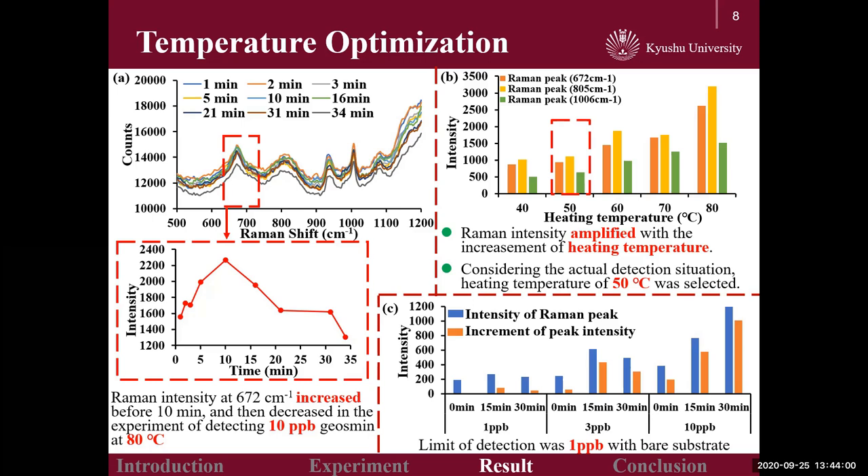As shown in picture B, at the same conditions, the maximum Raman intensity was at 805 cm⁻¹, followed by the intensity at 672 cm⁻¹. Additionally, Raman intensity amplified with an increase of heating temperature. When the temperature reached 80 degrees Celsius, the strongest Raman intensity was obtained. Besides, the limit of detection using the bare SERS substrate was 1 ppb, as shown in graph C.